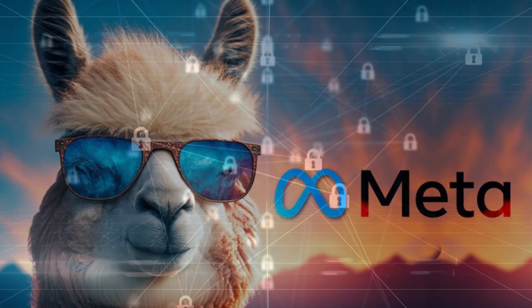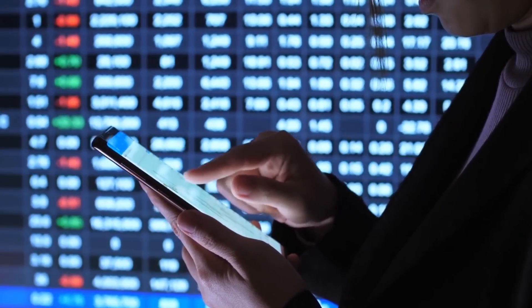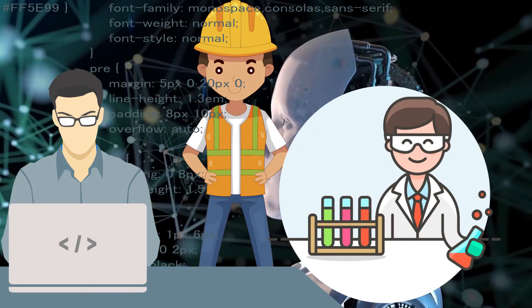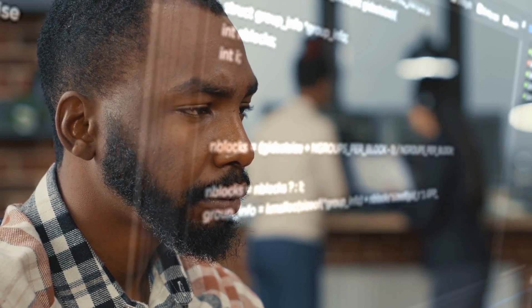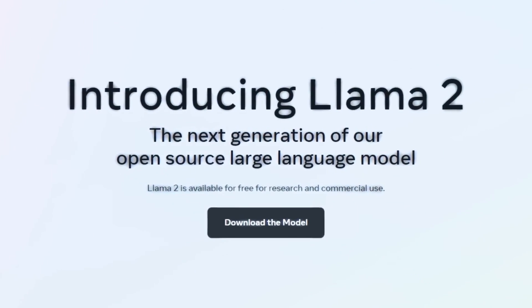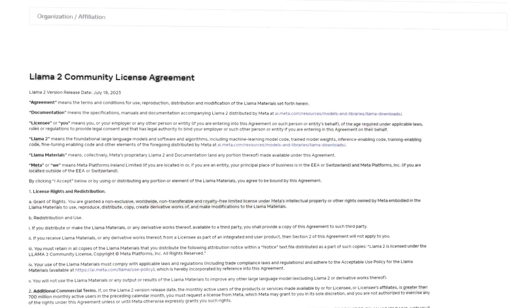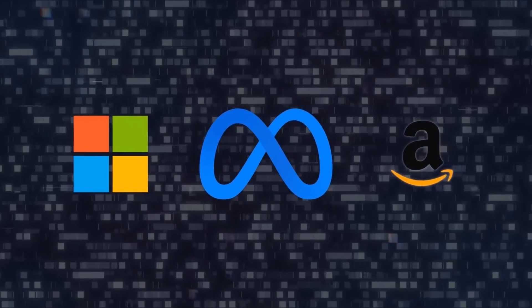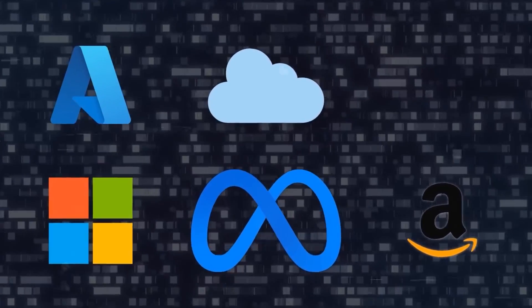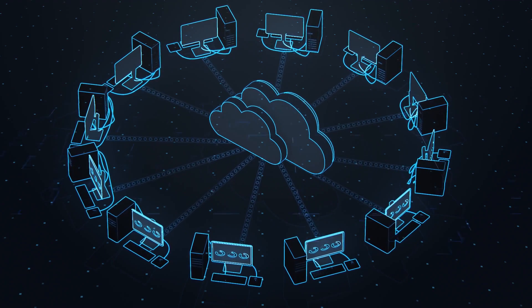At its core, Llama 2 is all about accessibility. Meta's mission is to make generative AI available and seamlessly integrated for everyone — developers, scientists, engineers, and anyone with an interest in AI. It is open-source and free for research and commercial applications. Request Llama 2 from Meta's website and you are set to explore its potential. Of course, there are guidelines to follow in Meta's privacy policy and community license agreement. Collaborations with Microsoft and Amazon have made Llama 2 available on Azure and AWS cloud platforms, meaning you can harness its capabilities without the need for downloads or installations — simply access it through cloud services and pay for what you use.